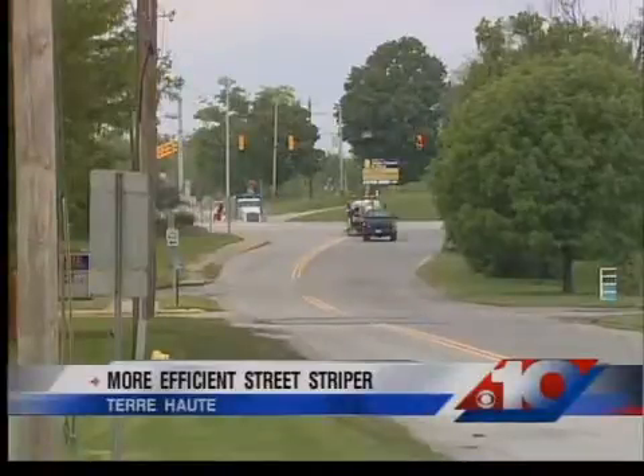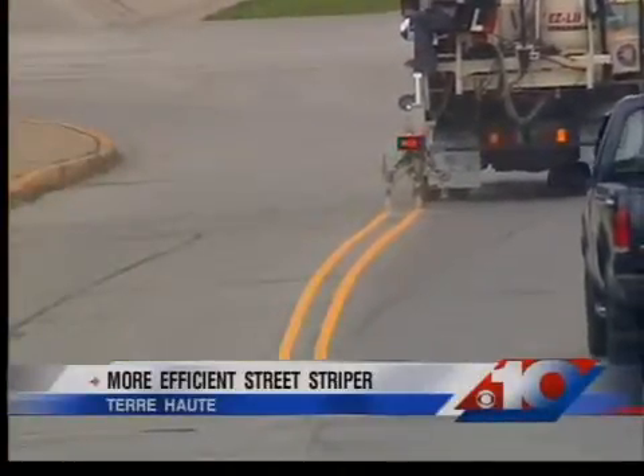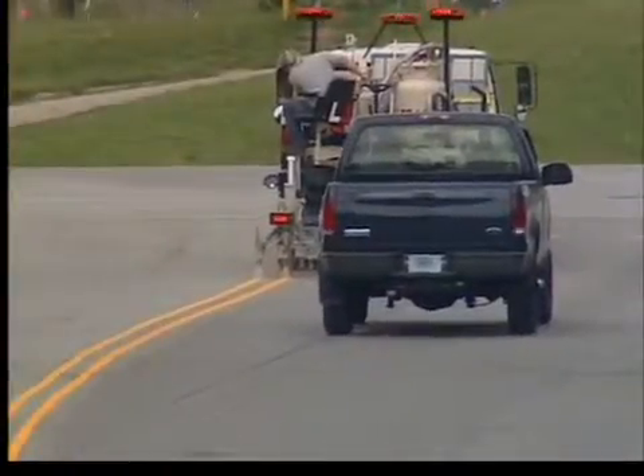Terre Haute's Maple Avenue gets a makeover as the street department uses a new tool. The new EZ Liner truck took to the streets this morning to lay down new stripes. The street department purchased the truck last December to stripe roads more efficiently.